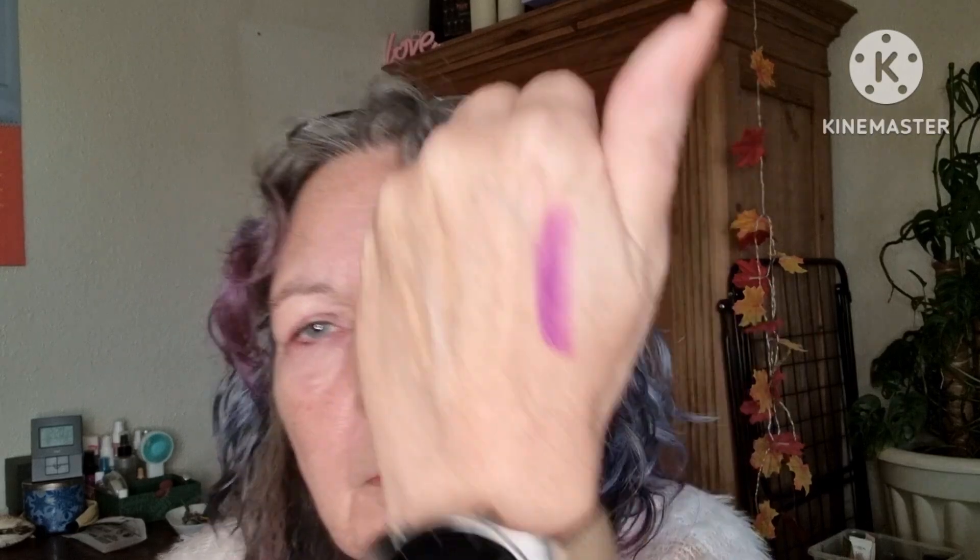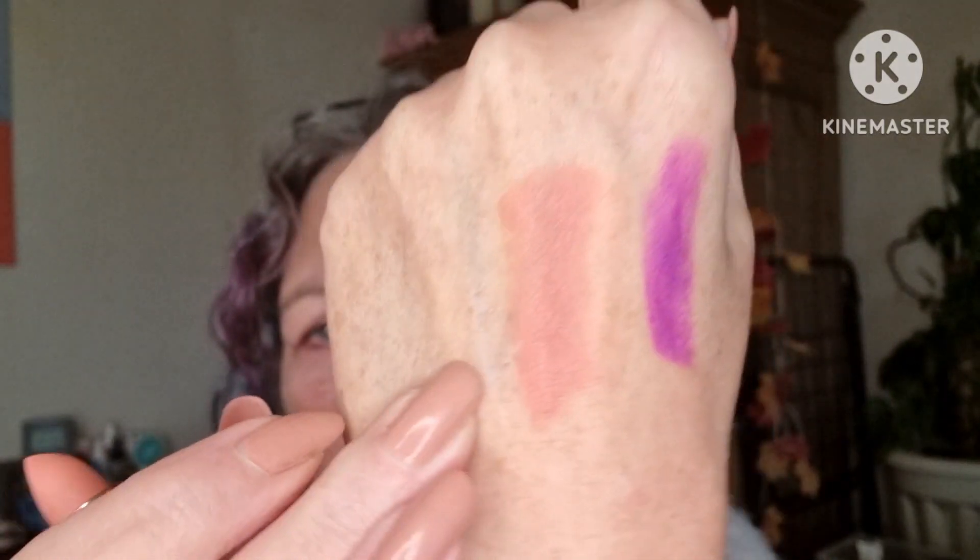I have two bullets. I got this one in Grape Soda, and I got a nude. That's a beautiful shade.